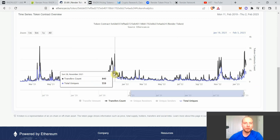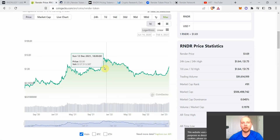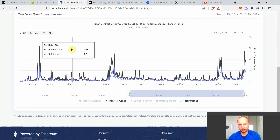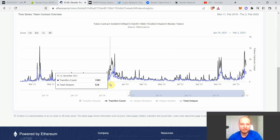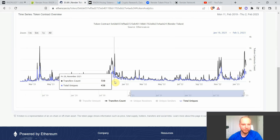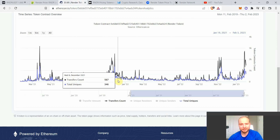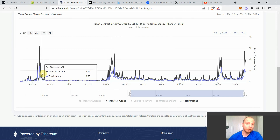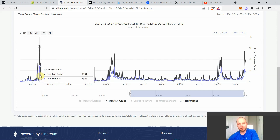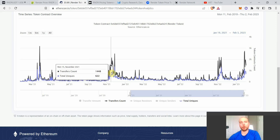In November 2021, Render hit its other big price peak around $7–8. The on-chain activity looked slightly better then — transactions lasted longer, from around November 8th through November 28th, with still decent activity into December. By contrast, in March 2021 it collapsed quickly. So November 2021 on-chain looked better than March 2021 in terms of sustained transaction activity.